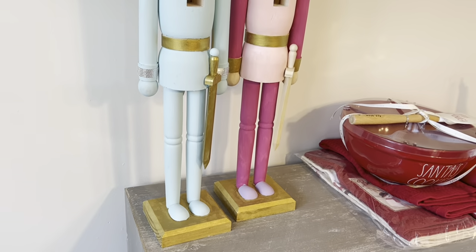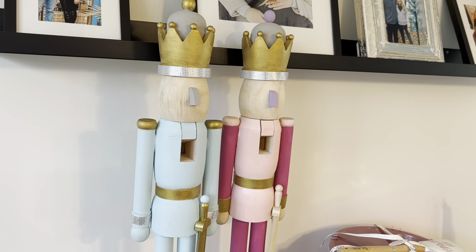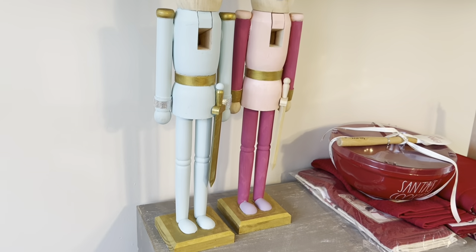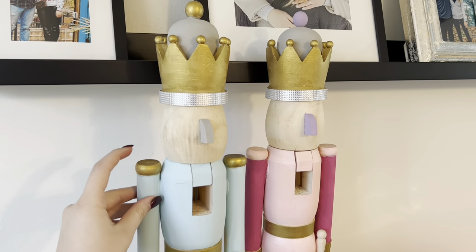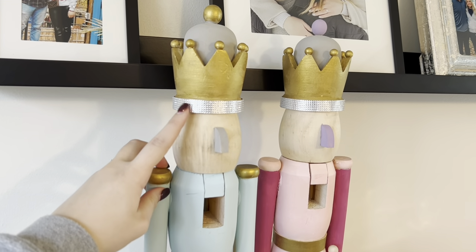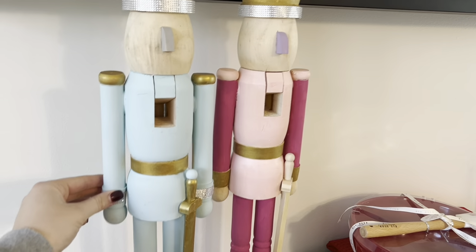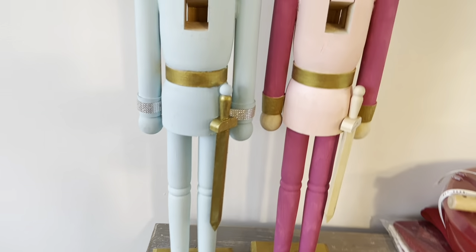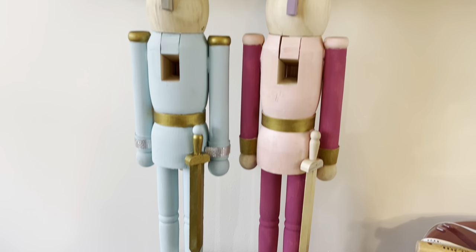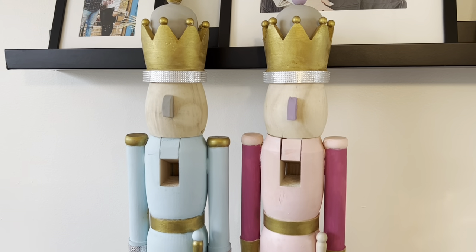I feel like for me I'm not very crafty, but these came out pretty good. I made these nutcrackers from Michael's — they come totally blank solid wood. Their faces I kept that way because it was a cute neutral, and I am really obsessed. After watching TikTok I feel like I made these really cute. I did paints, and I also saw on TikTok people taking sparkly bejeweled beading and putting it around the crowns. I did this one with lots of pinks, purples, and girliness, but also left some of the natural wood elements.